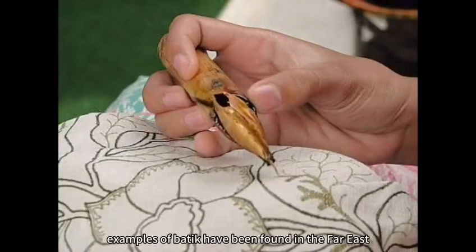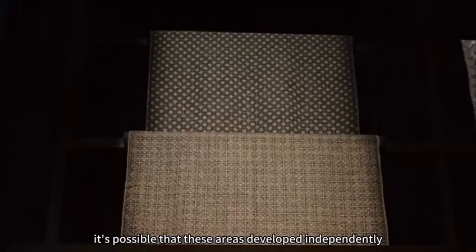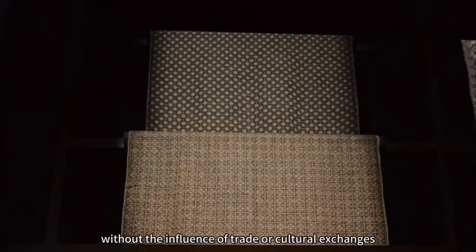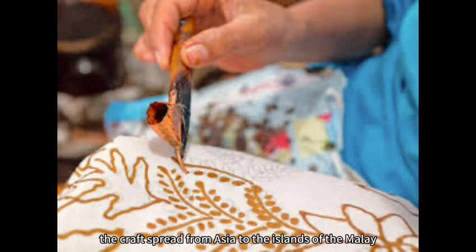Evidence of early examples of Batik have been found in the Far East, Middle East, Central Asia and India from over 2,000 years ago. It's possible that these areas developed independently, without the influence of trade or cultural exchanges. However, it's more likely that the craft spread from Asia to the islands of the Malay archipelago and the West, to the Middle East along the Caribbean trading routes.